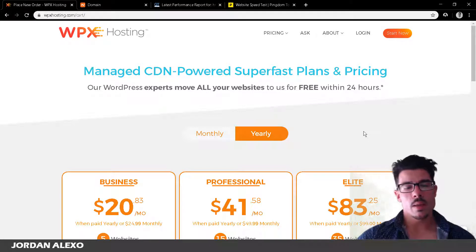I want to share a bit of my background so you can understand my experience with web hosts. I've been blogging for nearly eight years, but I never took it very seriously — I never had the patience to write blog articles on a weekly basis. But now I've decided to take my blogging more seriously and I'm blogging weekly for jordanalexo.com.